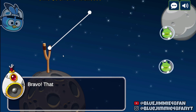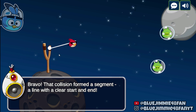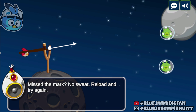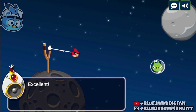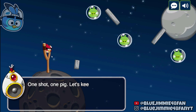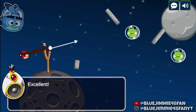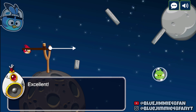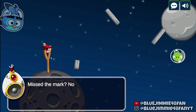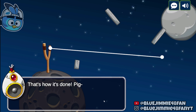That collision formed a segment — a line with a clear start and end. If you missed the mark, no sweat: reload and try again. Hit those pigs one at a time. That's how it's done — pig free zone achieved.